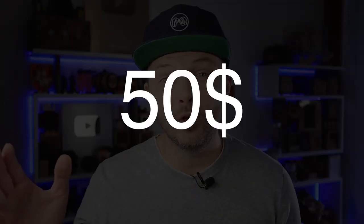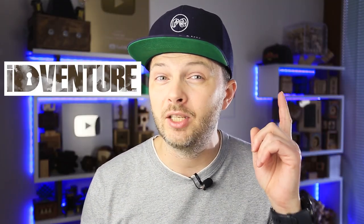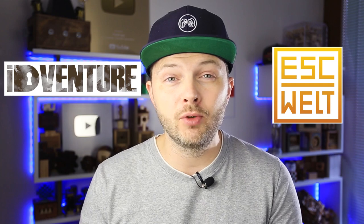The next group is puzzles up to 50 dollars, and here I usually suggest taking a look at a fairly new type of puzzle called escape room in a box. There are two major brands here: iDeventure and Escape World. Both of them create amazing escape room in a box type puzzles, and I've solved a lot of them on my channel.